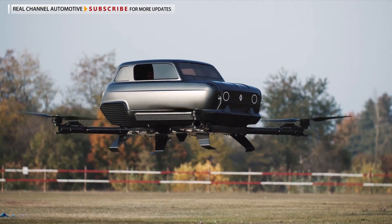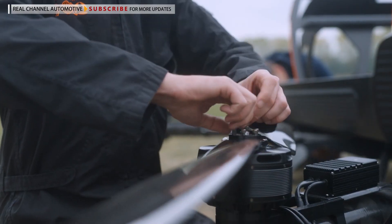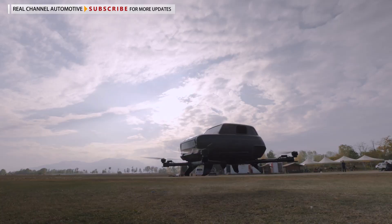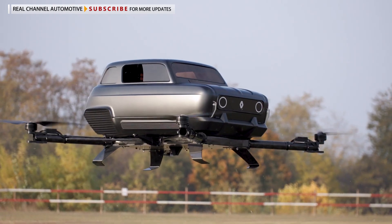Renault has marked the 60th anniversary of the classic Renault 4 sedan with a flying project that imagines how the icon might look in another 60 years. It's no secret that Renault is bringing back the 4L, which shifted more than 8 million units between 1962 and 1991.